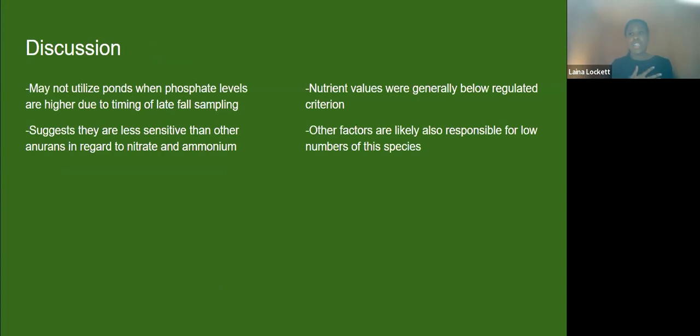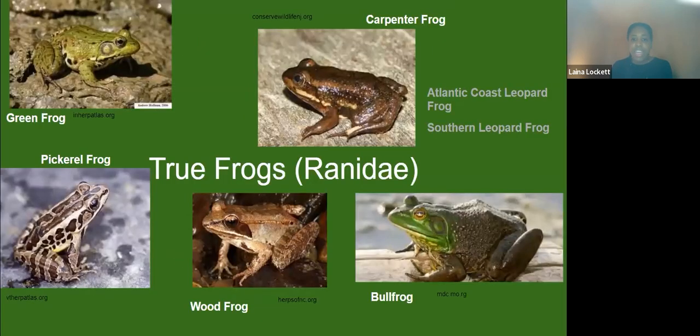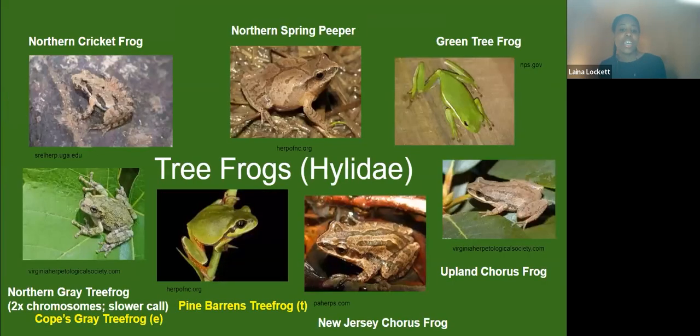The species didn't have any real response to nitrate or ammonium, so it's possible the species just isn't as sensitive. The bullfrog and the green frog are found everywhere and really don't care. The southern leopard frog also seems to be pretty hardy — we find it in a lot of places we don't think it should like. So it's possible this group of ranid frogs in New Jersey are just hardier frogs. Maybe if I had used the pine barrens tree frog as my study species, I would have gotten more dramatic results. Those are my main takeaways.